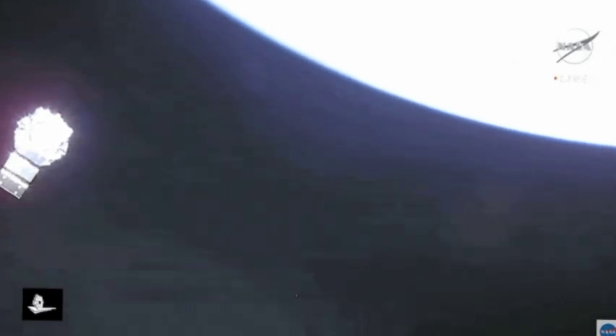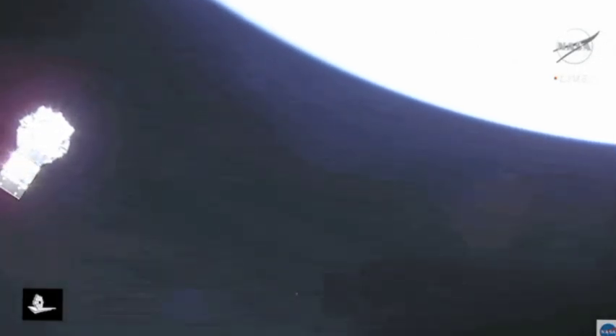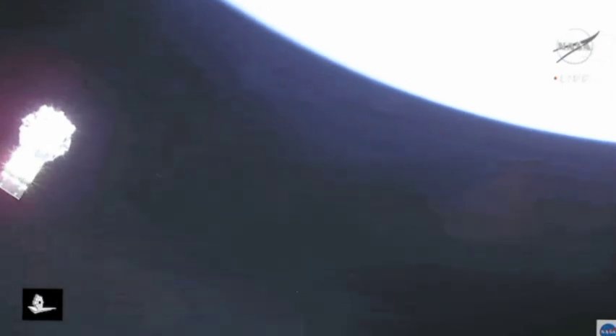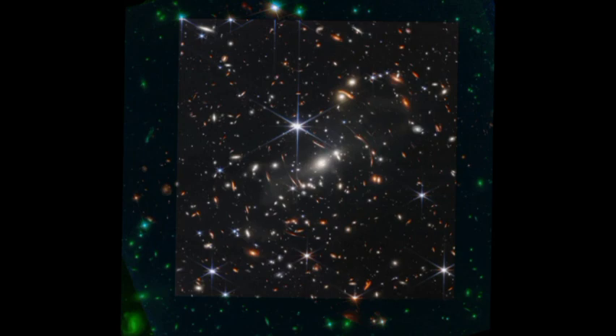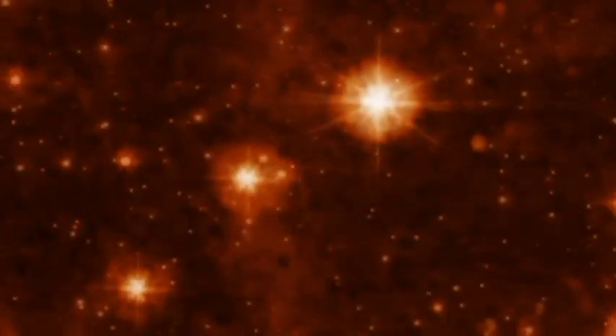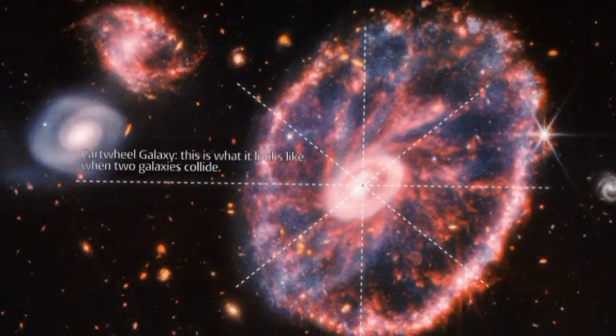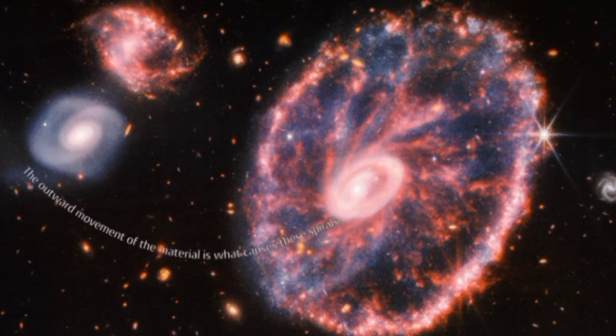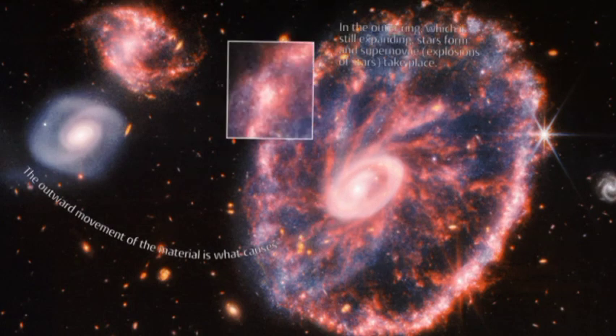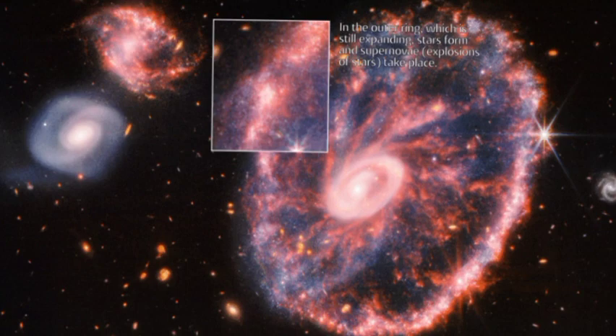Yet, up to this point, the telescope has been performing perfectly. It is well on its way to making historic revelations about the universe. The JWST is so far from Earth that it takes around 15 minutes for a radio transmission to travel from the telescope to Earth.